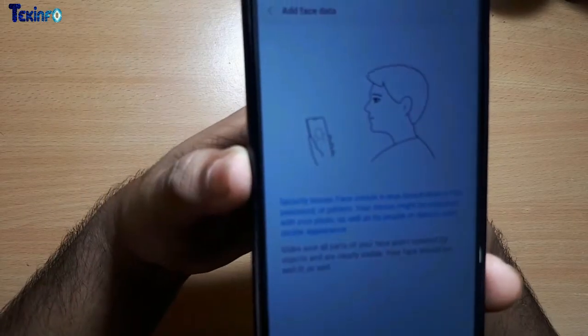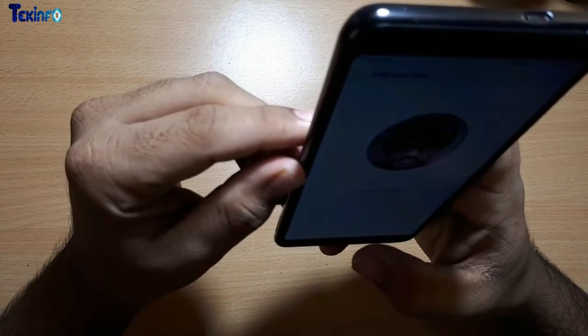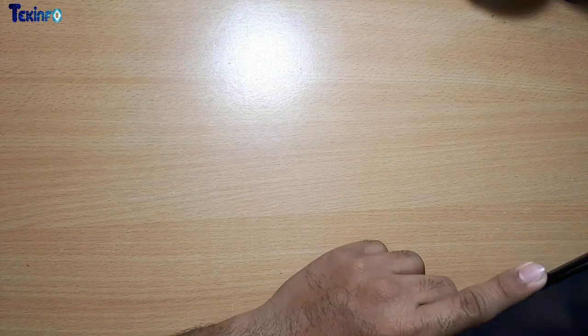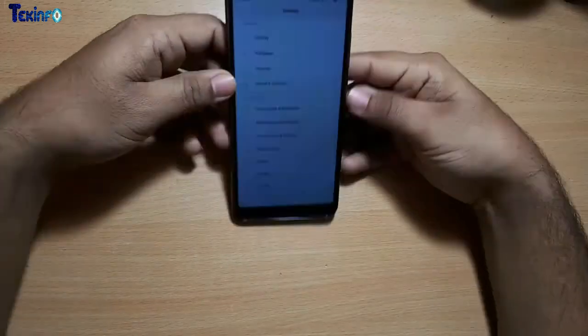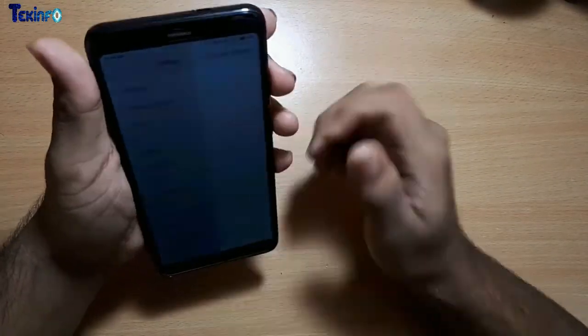I set up my fingerprint — that was quick and fast with no issues. But with face unlock there was something obnoxious and annoying: whenever I tried to configure my face and unlock the phone, it would always say 'couldn't recognize, couldn't recognize.' I had to raise the phone above the level of my face for it to unlock. This was the initial impression of the phone.